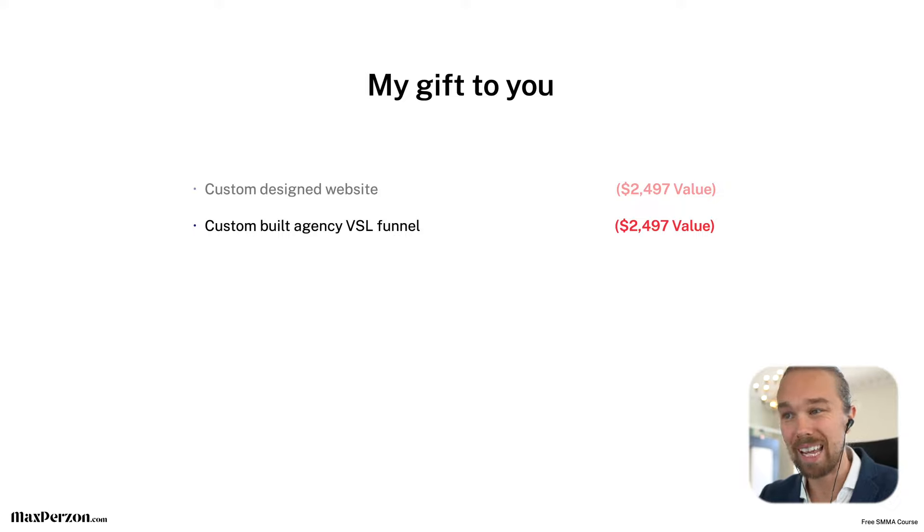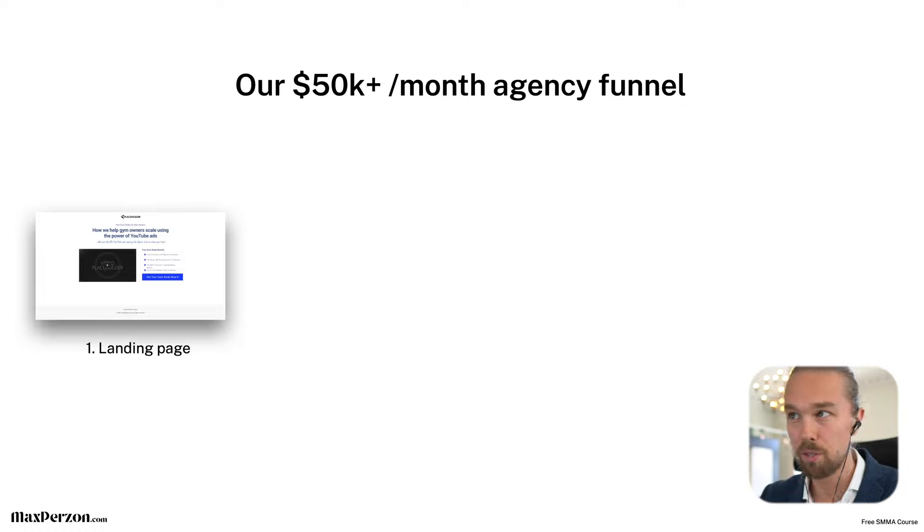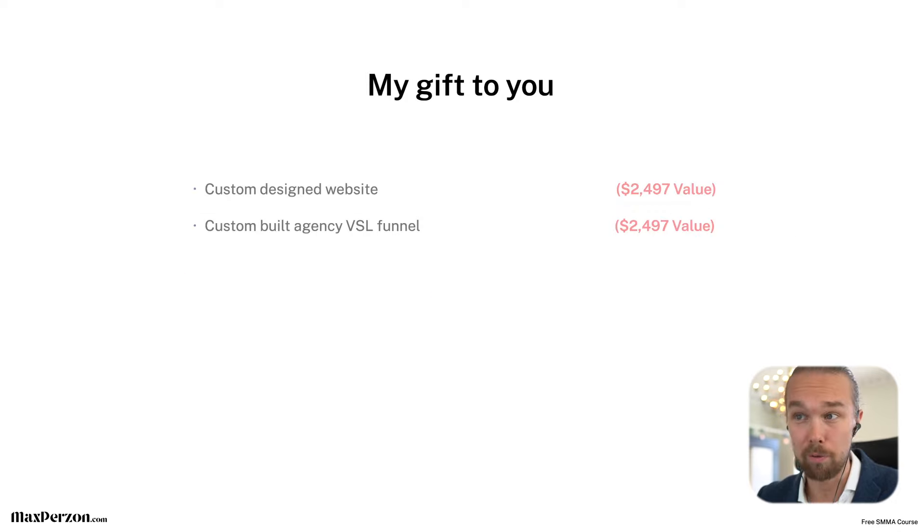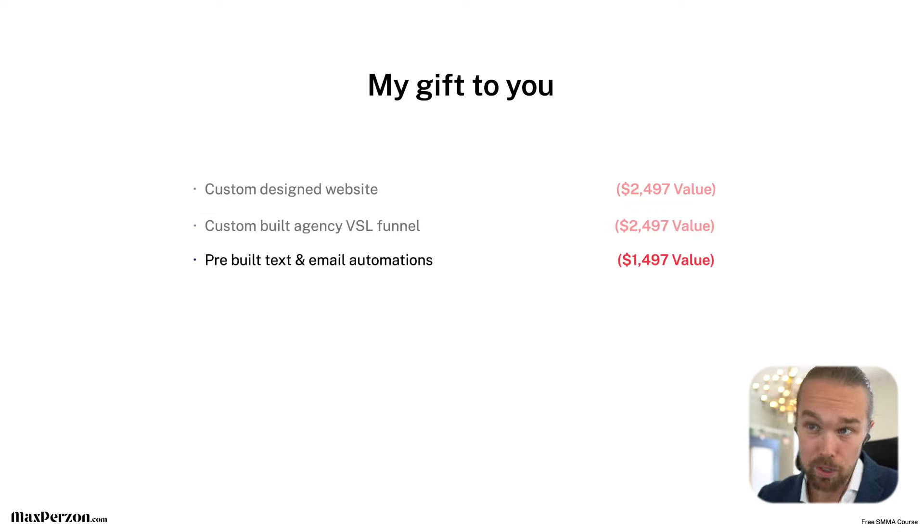We're also giving you the custom-built agency VSL funnel that we use in our agency right now. This funnel has made me hundreds of thousands of dollars and helped my clients generate millions and millions of dollars as well. It starts with a landing page, then drives traffic into a VSL page, a booking page, and a confirmation page — a super simple funnel, but you can spend a ton on ad spend into it and it performs like a beast. It will make sure you get high-quality inbound calls coming into your agency. It's a complete game changer, and we're giving it away completely for free.